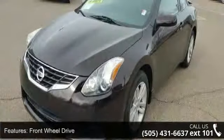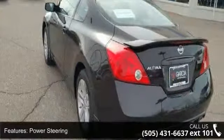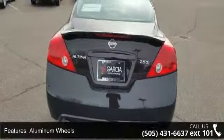This vehicle's top features include keyless start, front-wheel drive, power steering, 4-wheel disc brakes, aluminum wheels, auxiliary audio input, bucket seats, pass-through rear seat, rear bench seat, and cruise control.